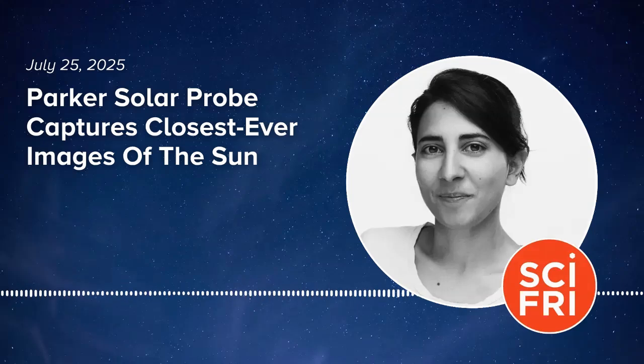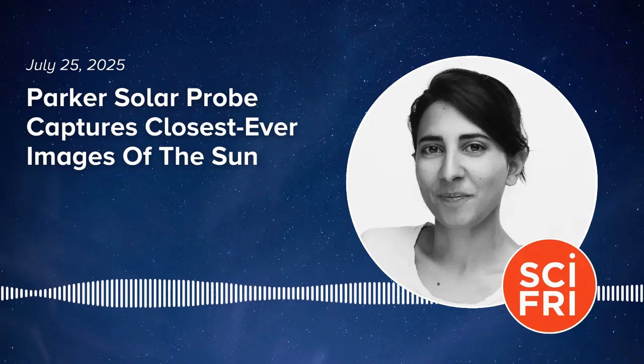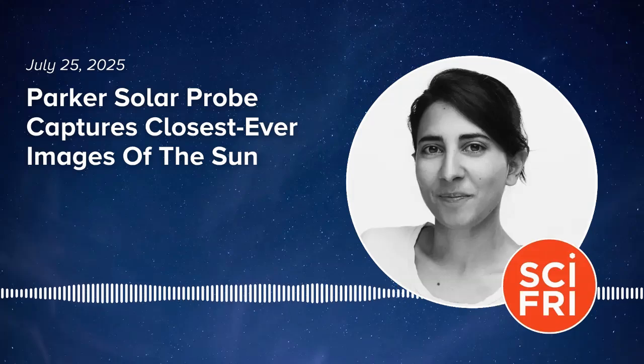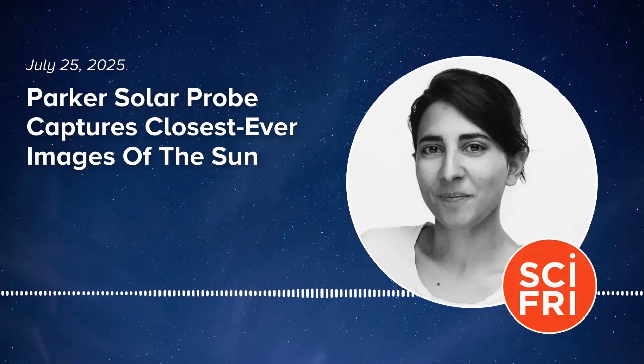It sounds like it must be really boring for you. Quite boring — except that every three months we get a new load of data, and we are like small kids excited about their birthdays. We are always waiting for a present from Parker Solar Probe, and Parker Solar Probe has never disappointed us. After seven years of orbiting the sun, we are still scratching the surface of the data. It is so loaded with physics and new phenomena — it will take us decades to make sense of everything. We are not going to have another mission like it in our lifetimes.